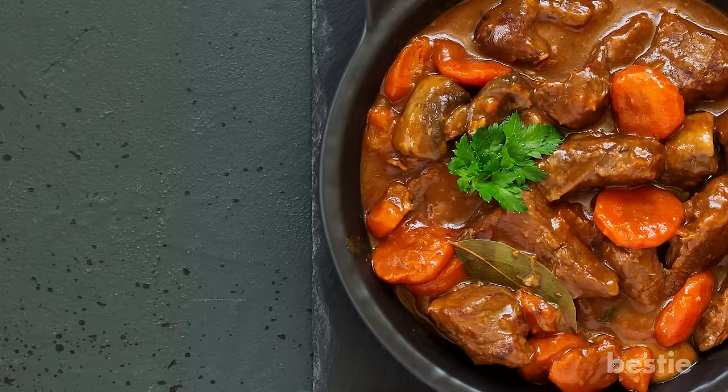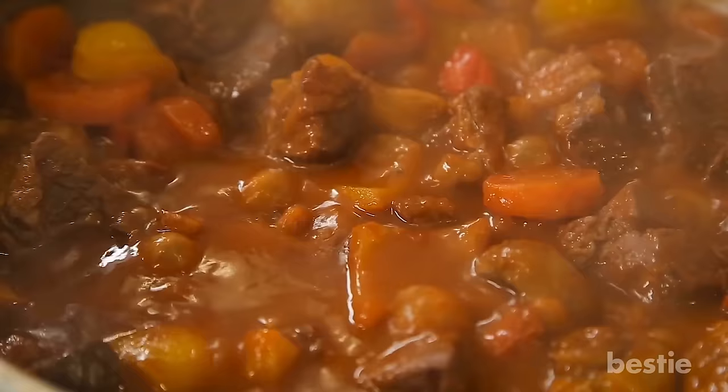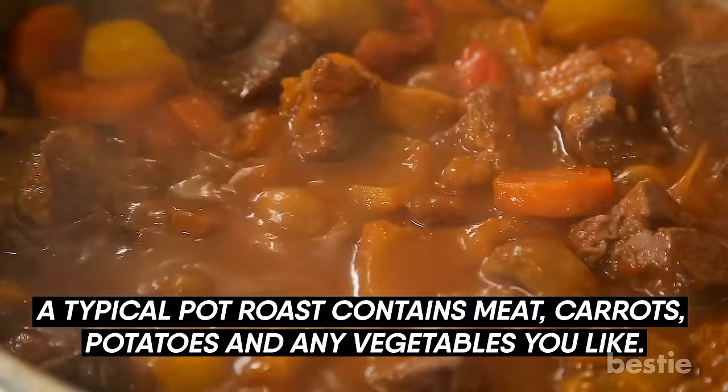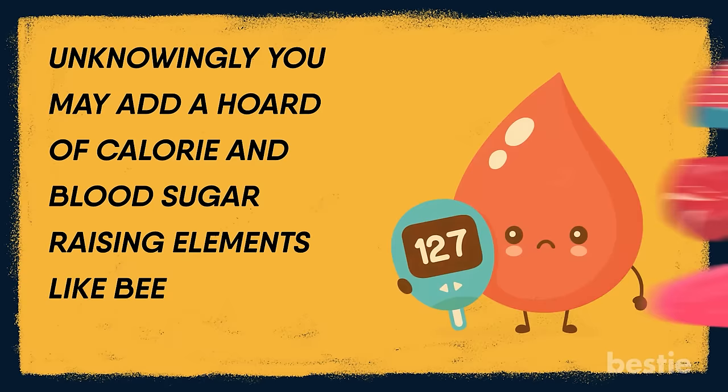Pot roast can be referred to as meat curry with vegetables. Sound healthy? Well, not really. A typical pot roast contains meat, carrots, potatoes and any vegetables you like. Unknowingly, you may add a horde of calories and blood sugar-raising elements like beef or any other red meat.